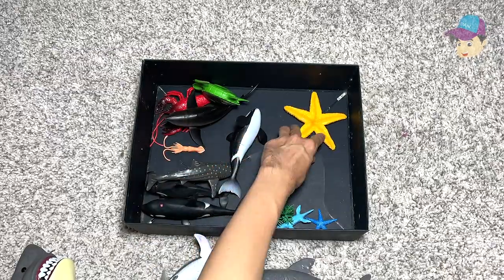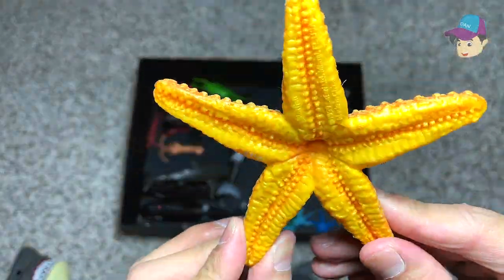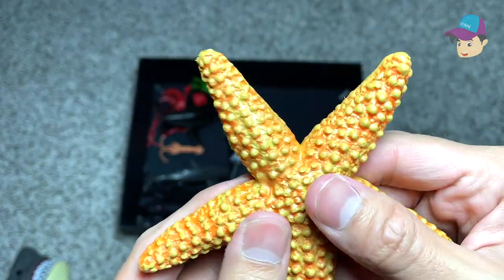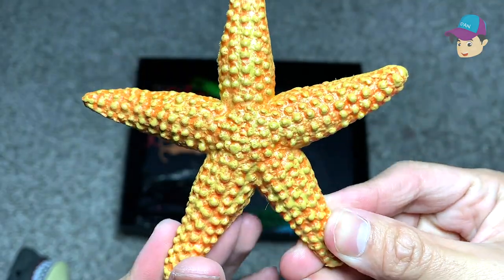We have a starfish right here. The shape actually resembles a star, and they're really colorful — really pretty and beautiful.